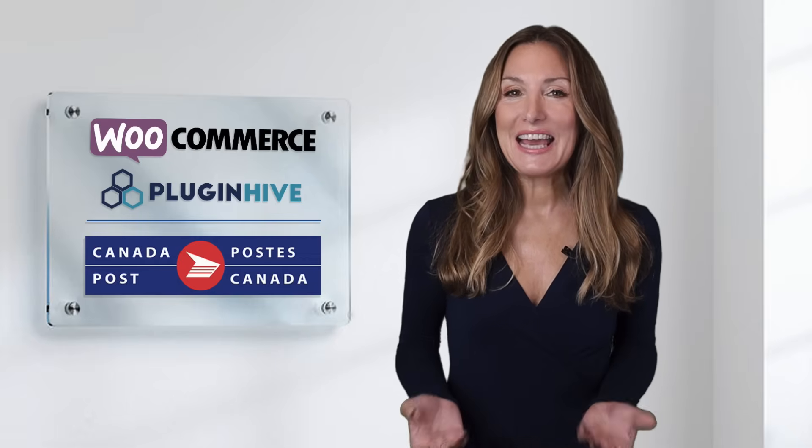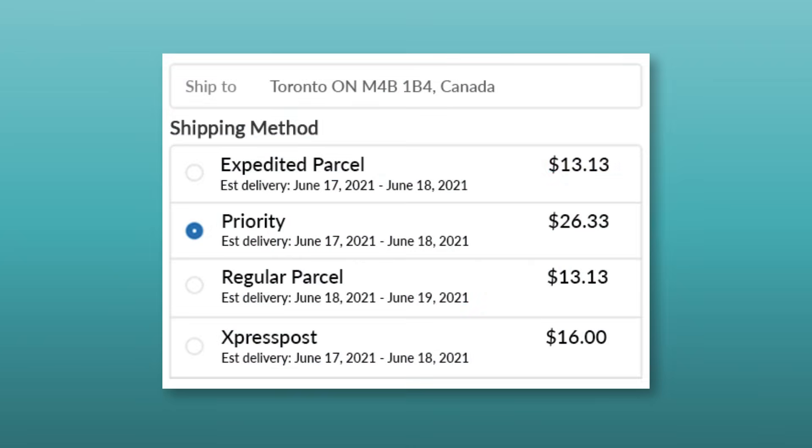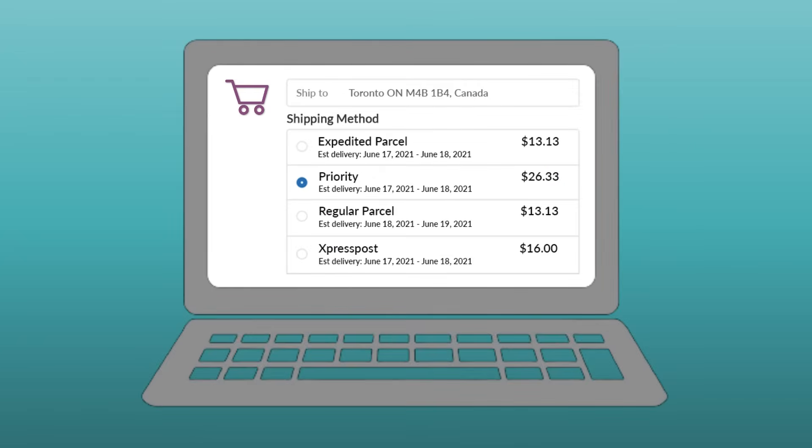PluginHive brings to you the Canada Post certified WooCommerce shipping plugin that will do it all. The plugin displays accurate shipping costs and delivery estimates right at the WooCommerce checkout.